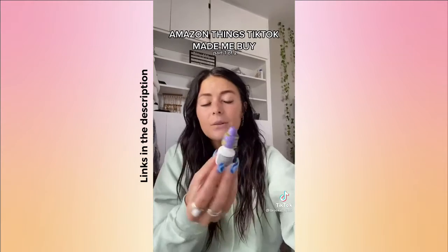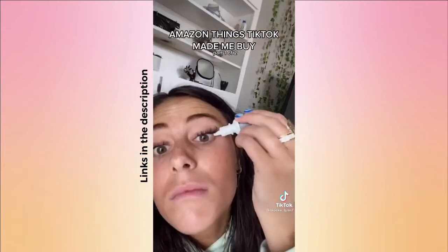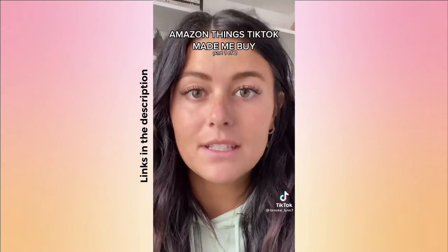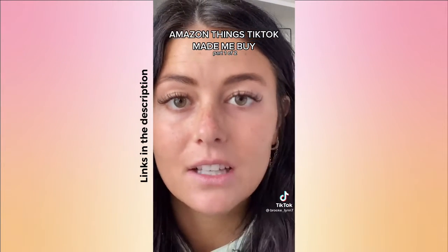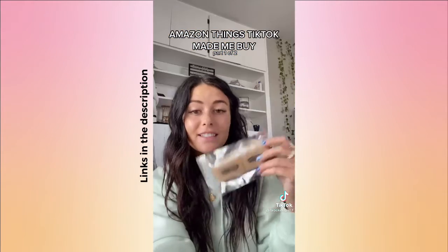I saw someone post about these Lumify whitening eye drops — I think it was someone from The Bachelor. It says just put one drop in, so I'm testing it with my right eye. It works in one minute — and that eye is so much brighter! You can tell the difference, it looks a lot wider. If you have red eyes, I'm sure this would work great.